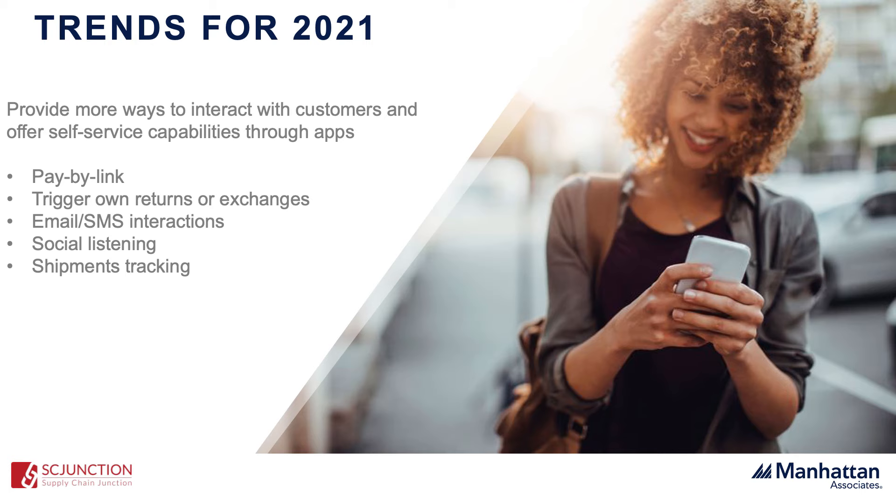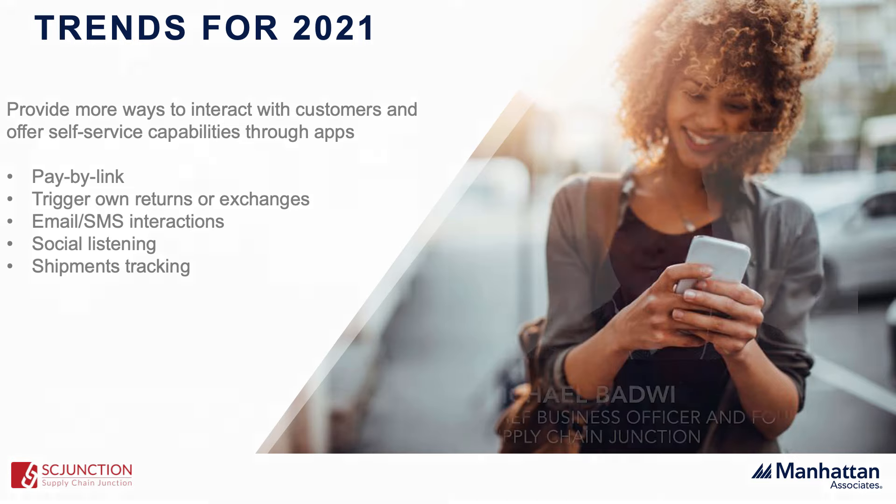Pay by link could be a use case for a customer to finalize a sale whether they were physically in the store making the purchase, or maybe the store associate was on a live stream demonstrating the product. Lots of possibilities and exciting times ahead in the OMS space.